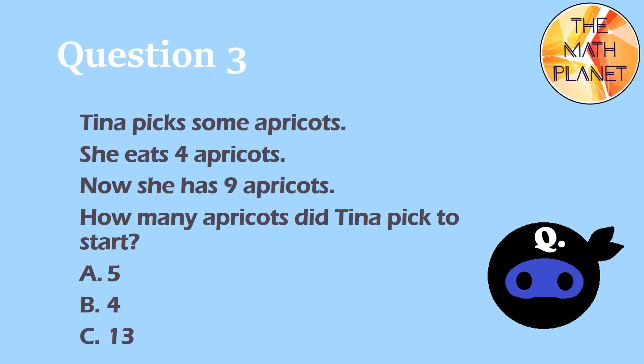Question 3. Tina picks some apricots. She eats 4 apricots. Now she has 9 apricots. How many apricots did Tina pick to start?